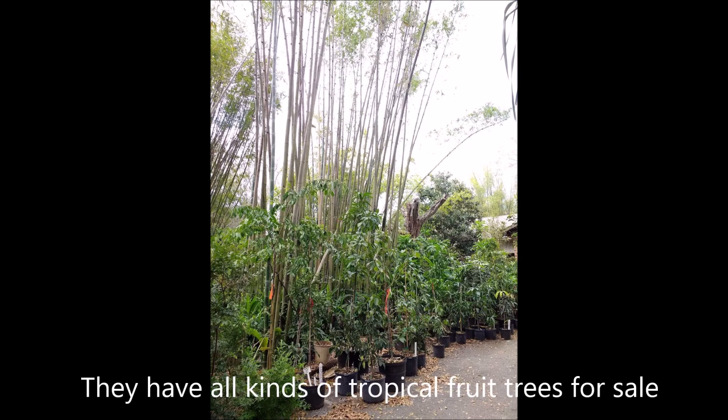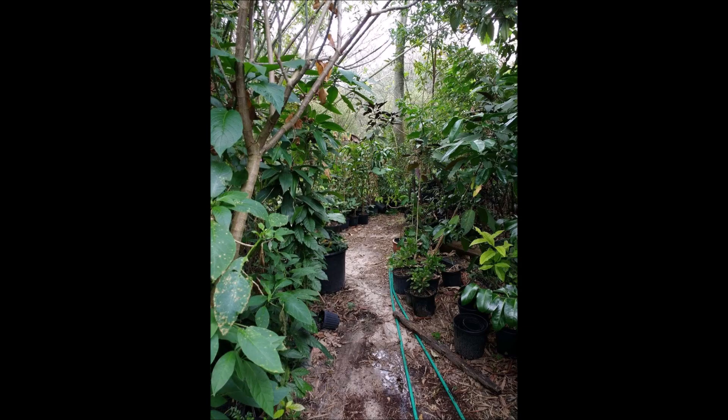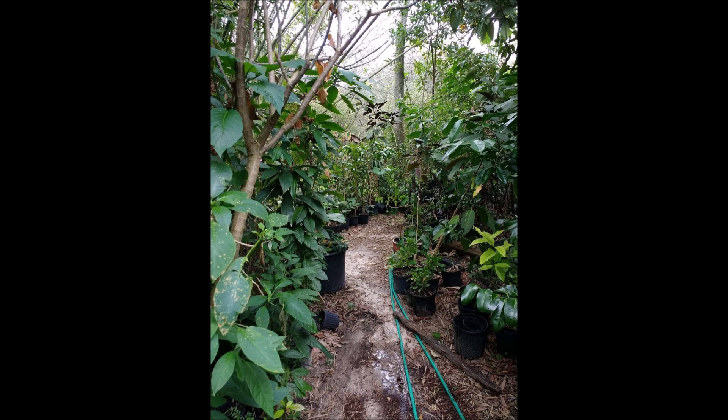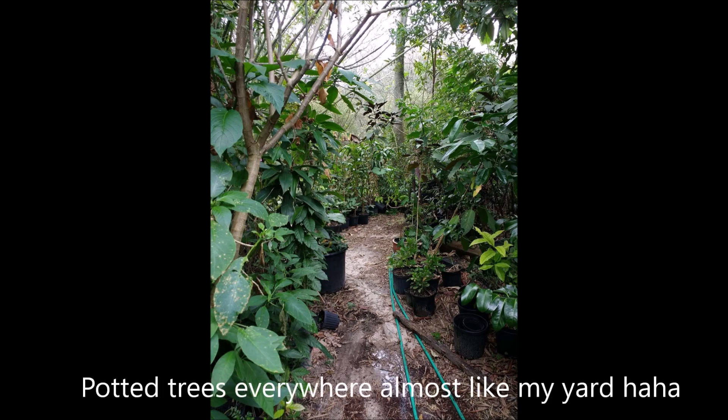You have to park sometimes on the side of the road just to get in here. This is the front, and on the left side of the driveway there are all these trees. There are two paths — one on the right and one on the left. Once you go down, there's this tree line with trees everywhere.